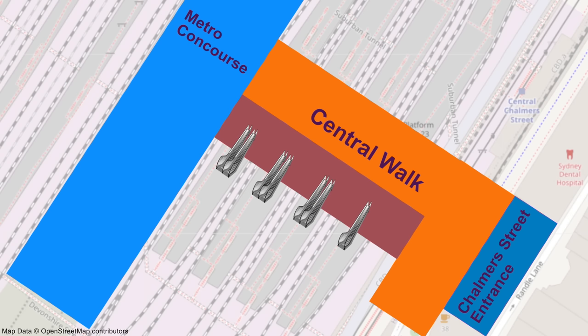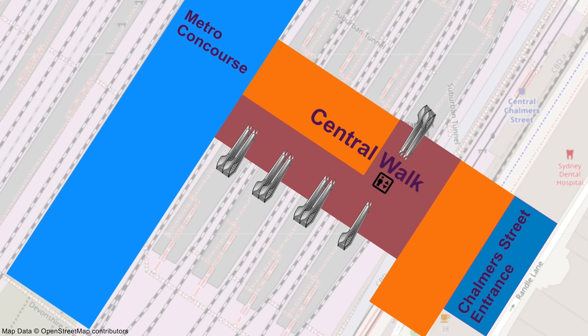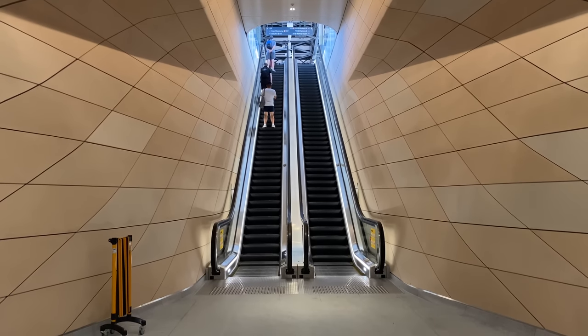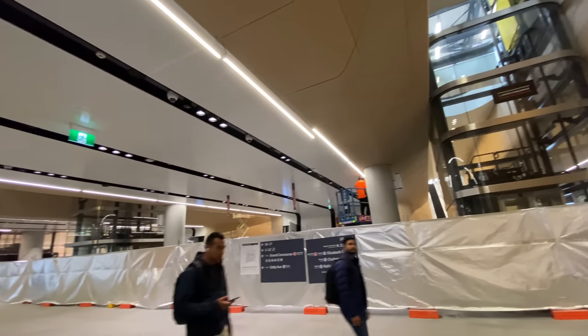Then in mid-March 2023, the first lift came into service. This was for Platforms 22 and 23, and the north escalators for these platforms came into use at the same time. And a wall made of silver foil covered the remaining unopened section.